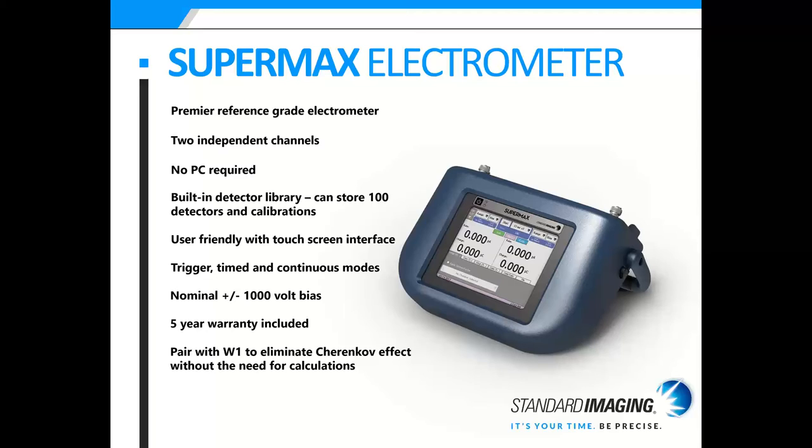No PC is required for the SuperMAX as it has a built-in detector library that can store 100 detectors and calibrations. It has a user-friendly touch screen interface with a stylus. Like the MAX 4000, it has three modes: trigger, time, and continuous, and a bias range of plus or minus 1000 volts. If you pair this with our W1 scintillator, you can eliminate the Weinköhler effect without the need for calculations.